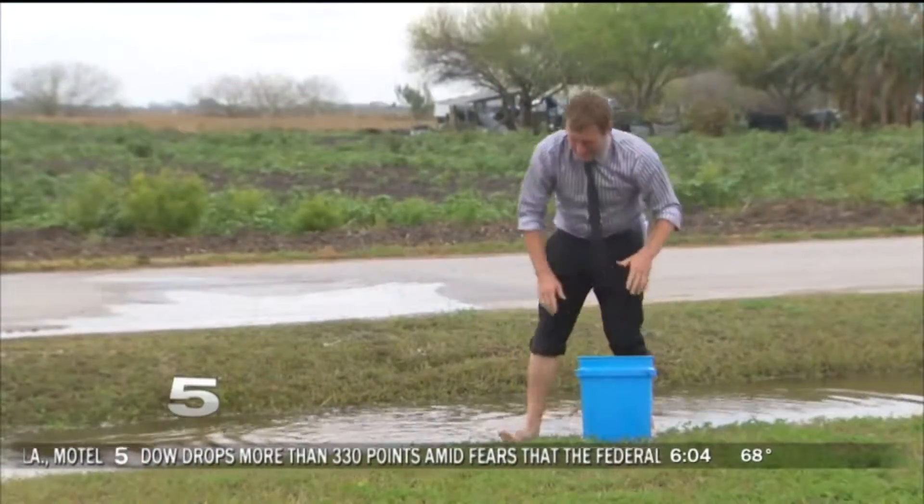There's a working ditch on the other side. Now, last year, Channel 5 was out here for this very same problem. The county came out and took a look at it. They said they were going to fix it.